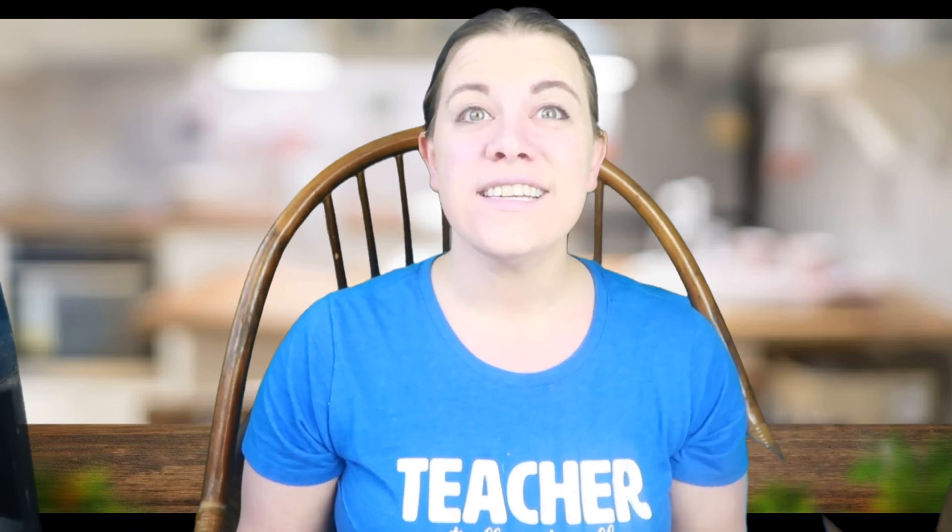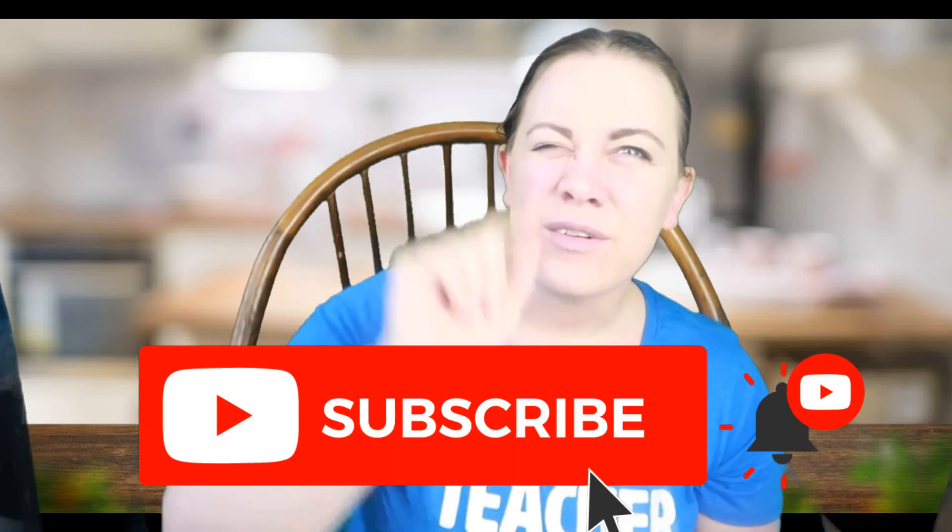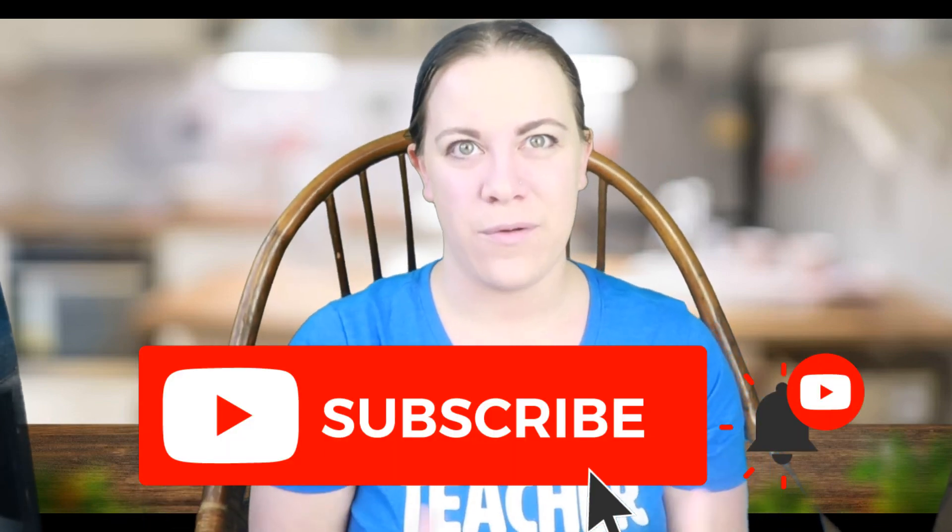Hey guys, welcome to my channel. My name is Jillian Shanahan. I'm an online teacher and this YouTube channel is dedicated to other online teachers and independent contractor teachers who are looking to increase their income so that they can hit their own life goals. If you haven't already, make sure you hit subscribe and click that little bell notification so you don't miss anything that I put out.